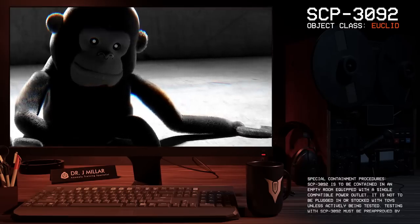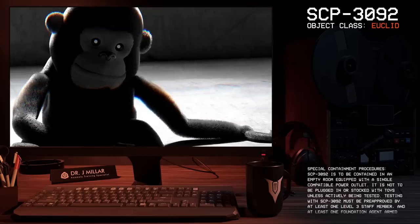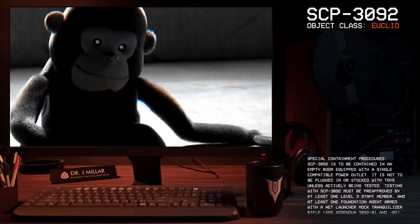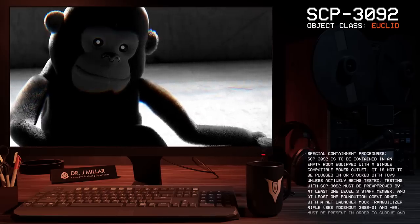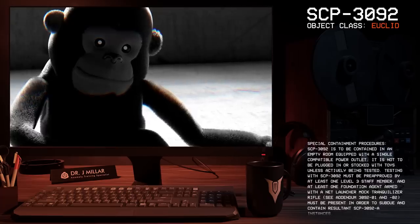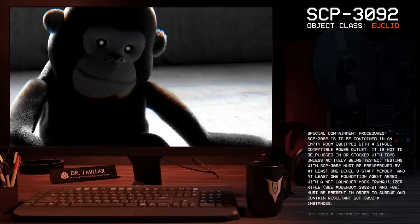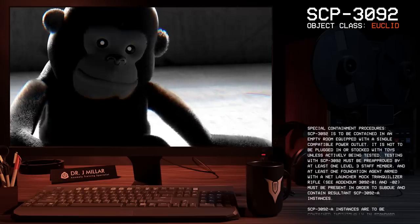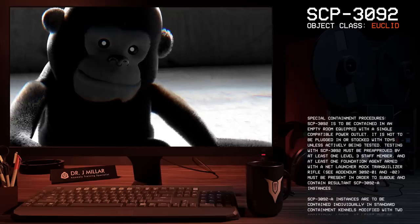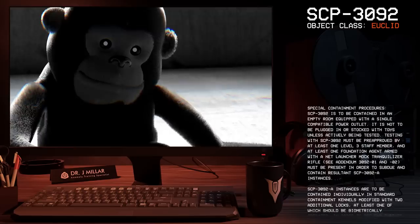Special Containment Procedures. SCP-3092 is to be contained in an empty room with a single compatible power outlet. It is not to be plugged in or stocked with toys unless actively being tested. Testing with SCP-3092 must be pre-approved by at least one Level 3 staff member, and at least one Foundation agent armed with a mock tranquilizer rifle, previously a net launcher, must be present in order to subdue and contain resultant SCP-3092-A instances.